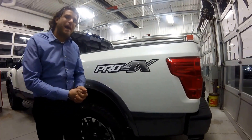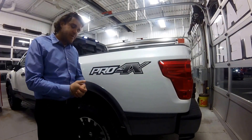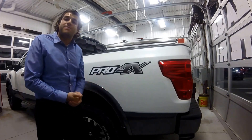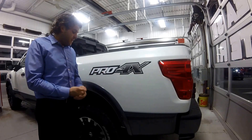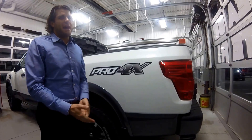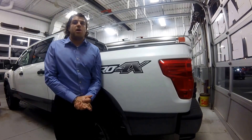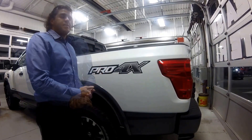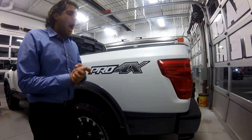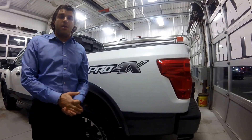This one is the Pro 4X package — Nissan's off-road package, great for the weekend warriors. It comes with a few upgrades from your regular Titans. The upgraded Bilstein suspension is very good for off-road. It also comes with technical off-road data on the vehicle information screen. The Pro 4X package includes the electronic locking rear differential and added skid plates underneath protecting your oil pan, transfer case, and the bottom of the truck.